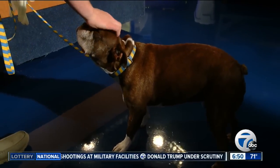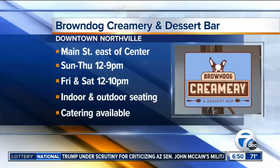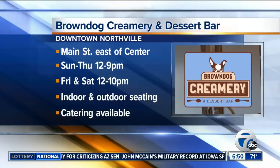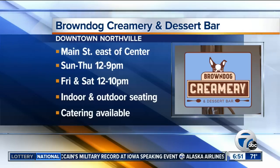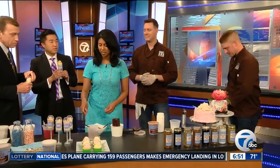Tell us where you guys are located. We're in downtown Northville at 118 East Main Street. And you have another location also? We also have Stewart's, which is celebrating National Ice Cream Day by offering a special today — get on Facebook, check us out, and you'll see the special being offered there. It's in Novi on 10 and Meadowbrook. Wonderful. Guys, thank you. You're so welcome.